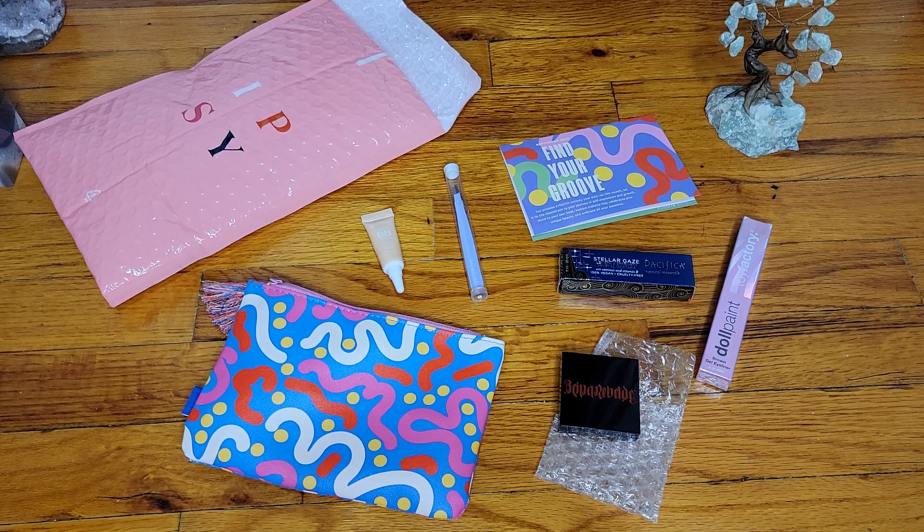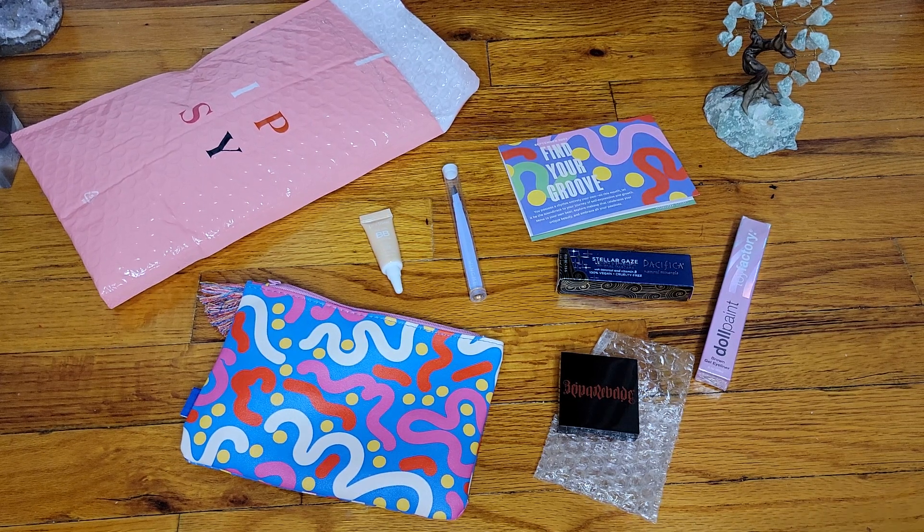But this is it, you guys — this is the Ipsy Glam Bag for September. If you tried any of these, let me know how you like them. If you are receiving Birchbox since they closed down and reopened, let me know how that works out — I would love to hear about your Birchbox. Hopefully one day I can return, once they get their act together. Thank you guys for watching. I will see you next time with the next videos for October — can you believe it? We are already in October. Stay warm. Bye!